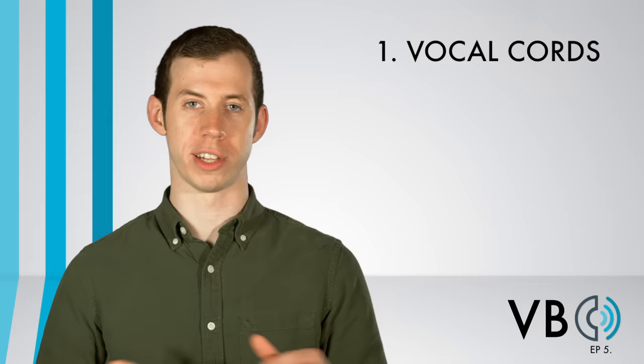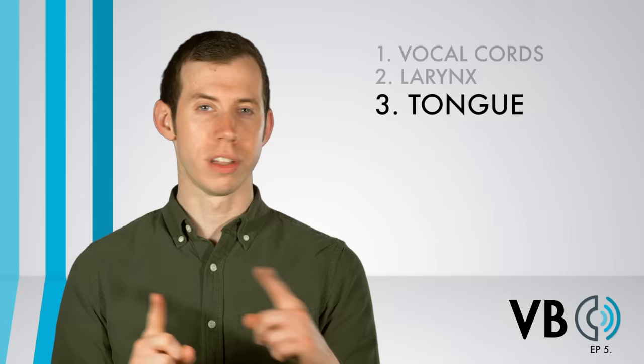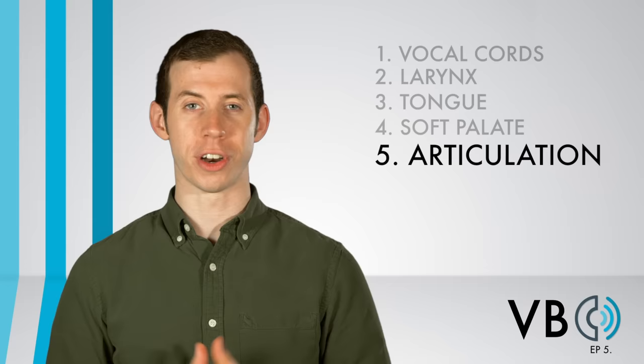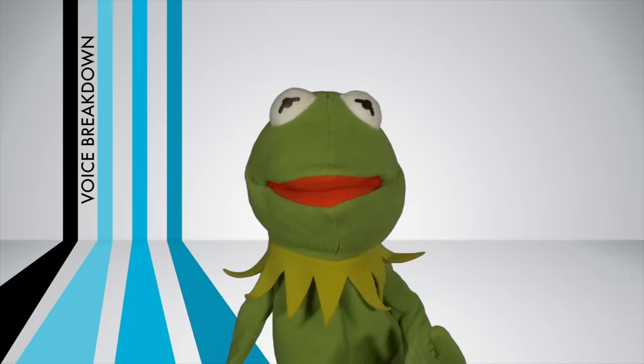Let's recap. Component number one, the vocal chords: for Kermit's voice, we want to have a neutral pitch. Component number two, the larynx: we want to raise the larynx just slightly. Component number three, the tongue: like all the Muppets, we need to have that tongue clench — not too little, not too much, but just right. Component number four, the soft palate: we need to lower the soft palate to allow the sound to enter into the nasal cavity. Component number five, articulation: we want to over-articulate oo, ee, o, and er. Finally, component number six, prosody: make sure to use plenty of those filler words and have the pitch descend at the end of some of his words.